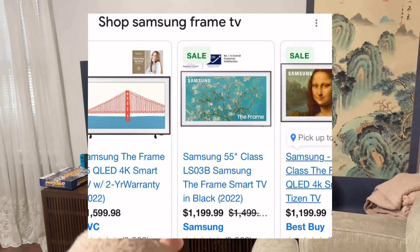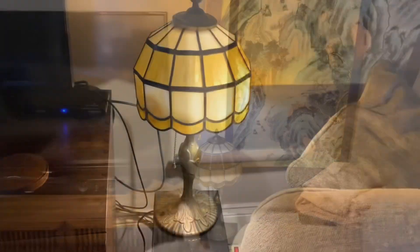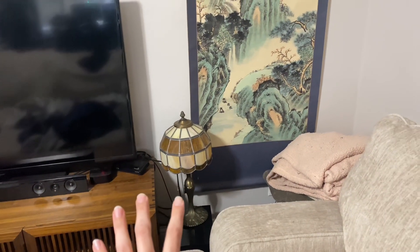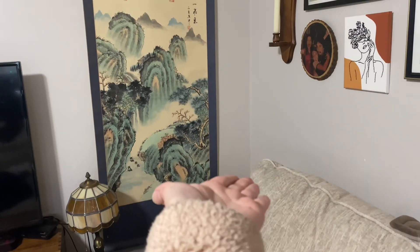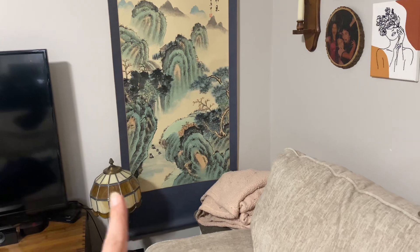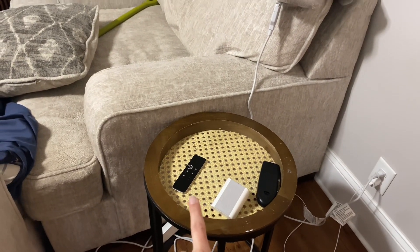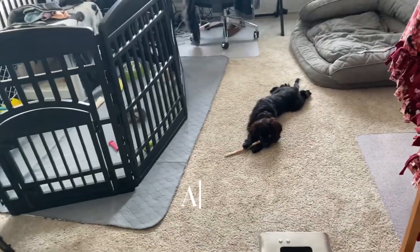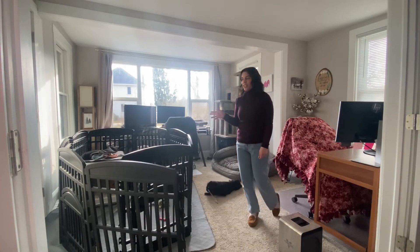My dream would be to have a Samsung Frame TV because it looks like an actual piece of art, but those are really expensive — that's not in the cards yet, but eventually that's what I'm going to do. Right now we just have this lamp on this little thing that goes with our sound bar. I really want to put it up a little bit higher, maybe move it back over here. I think I'm going to take this little side table and put it over here, and then whenever we're able to get an actual piece of furniture for this space.